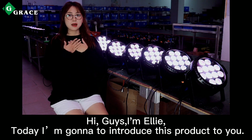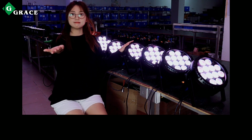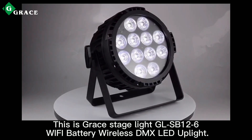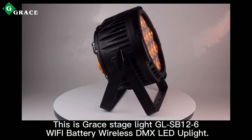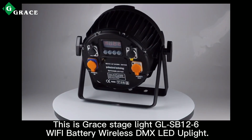Hi guys, I'm Ellie. Today I'm going to introduce this product to you. This is Great Stage Light GLSV126.5 battery wireless DMX LED fixture.